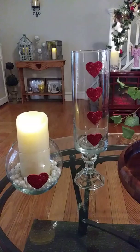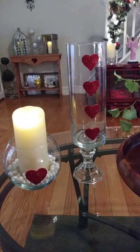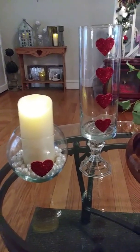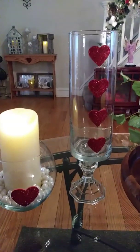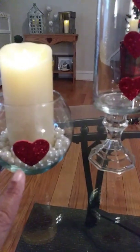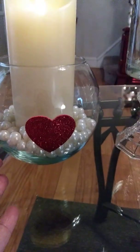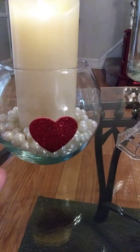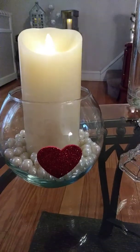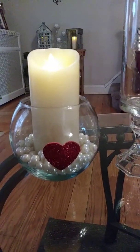I showed you the heart collection last week — some of my heart collection — because I actually have more. But these are some things that I've put out that I've been working on and I absolutely love them. I love hearts. And I think the pearls give a dainty touch, a soft touch to the luminar candle that's inside.